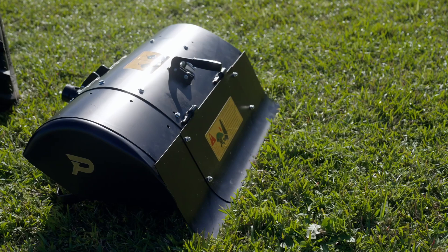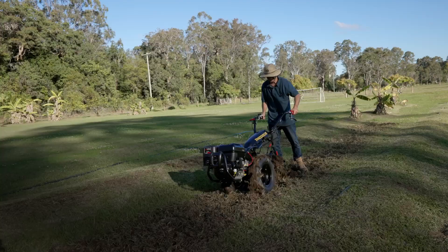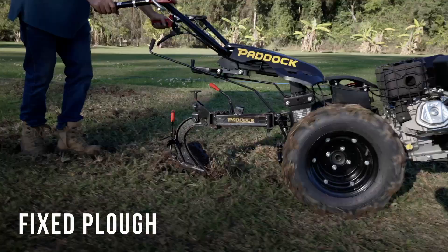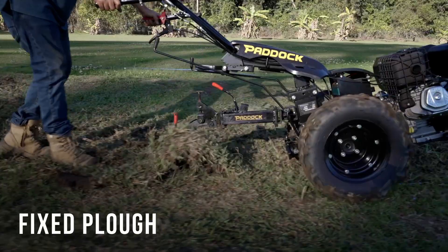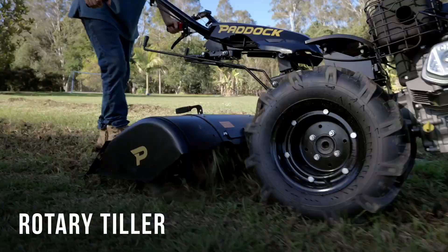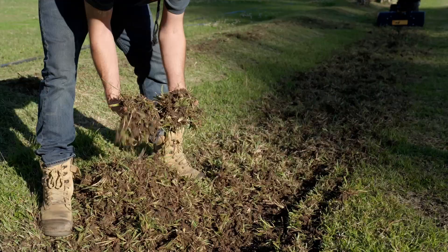Attachments include tillers, trailers, fixed plows, and rotary plows. The fixed plow loosens soil without turning it over — perfect for planting in rows and breaking compacted earth. The rotary tiller utilizes the spinning PTO shaft output for turning over the top soil layer, promoting mixing of fertilizers, soil aeration, and water drainage, with adjustable height via the adjustment lever.